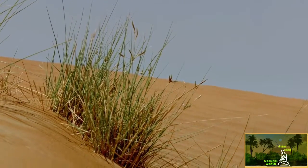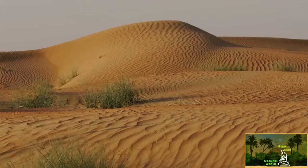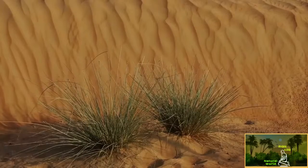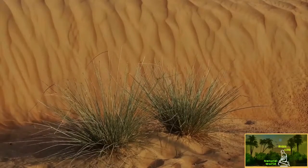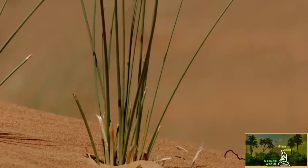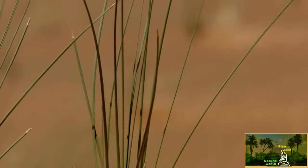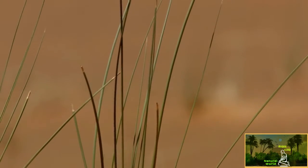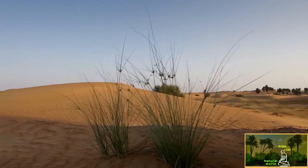Their long roots search a large area for water and ensure they catch as much moisture as possible on the rare occasions that it rains. These roots help stabilize the dunes themselves. Thick skins help prevent water loss to evaporation, but they don't protect them from the oryx's battery of tough, grinding teeth.